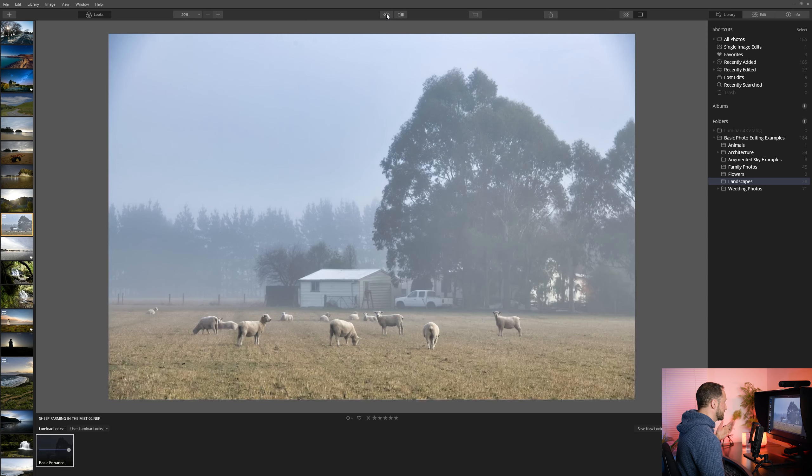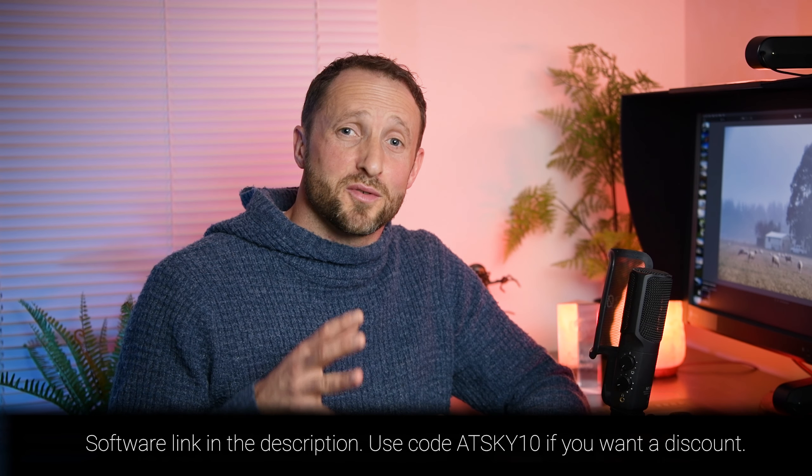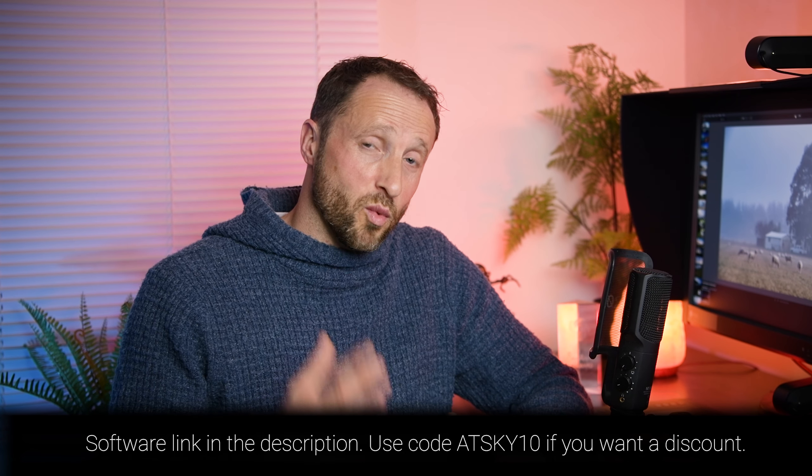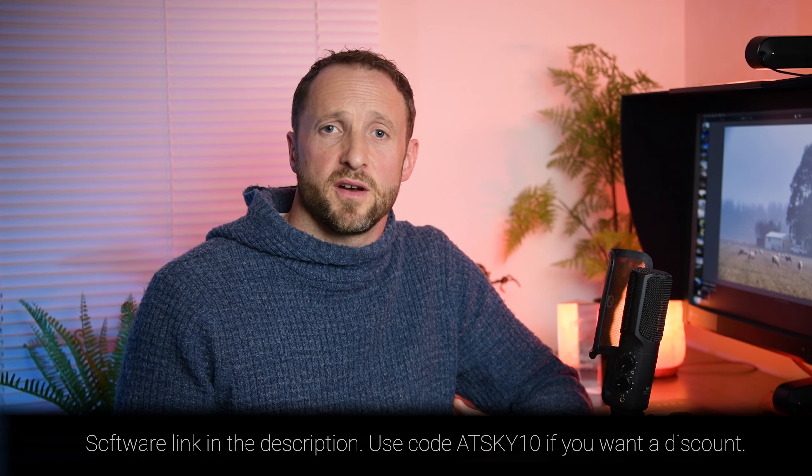That's what I'm talking about — how easy it is to apply to other photos. You can actually batch process all your photos if you want: select them all, right click, and just apply that preset. Let's try another photo — this one was taken on a very misty day of some sheep and a farm in the background. Literally all I'm going to do is click on Basic Enhance and boom — from that to that. One click — what more do you want?